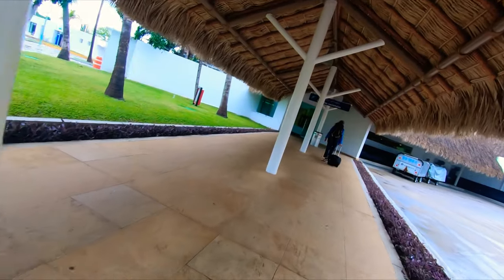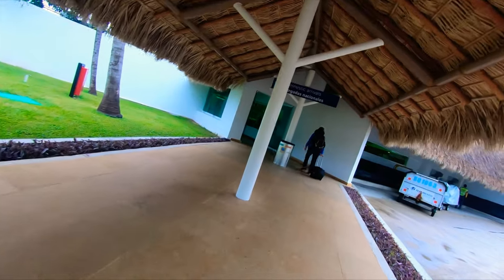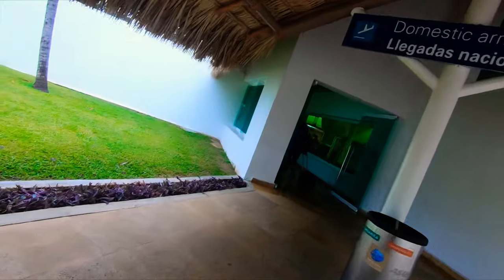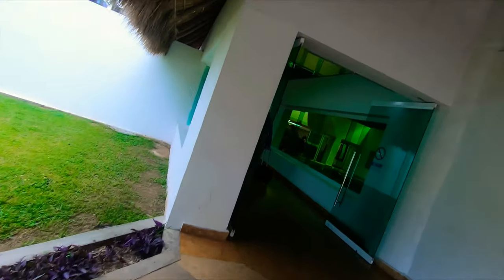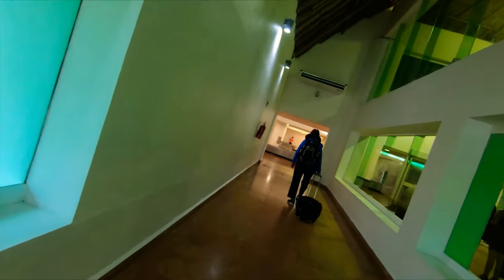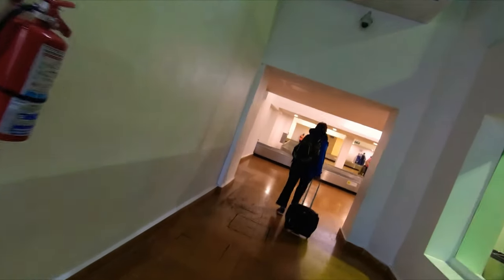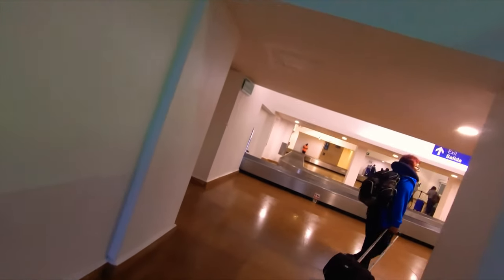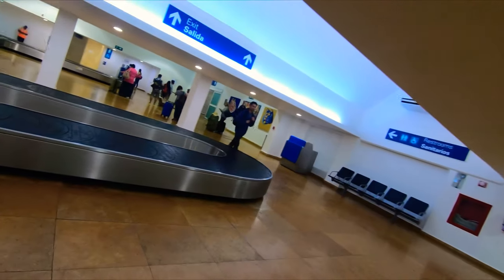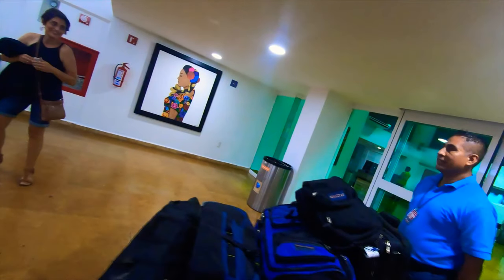Once you get to baggage claim, you want to get your baggage as quickly as you can because you need to go reserve your taxis. I'm not saying they'll run out of taxis, but there will be a line, so if you're not hustling you might end up waiting — like we did, being one of the last ones out. Right here is baggage claim; there are only two conveyors. We're going to make a right here.